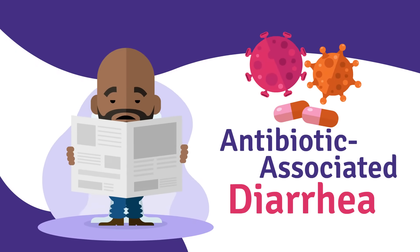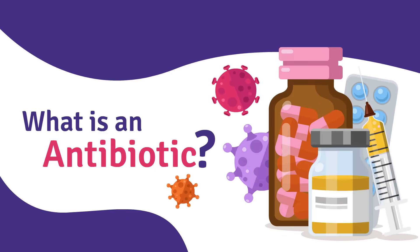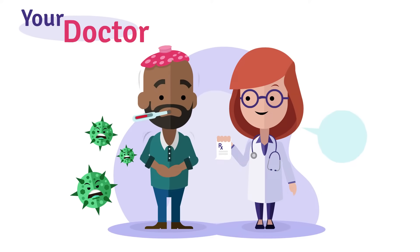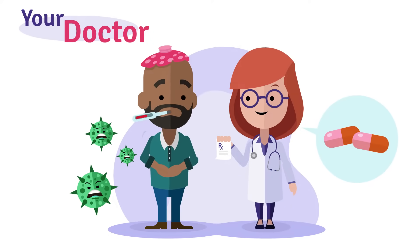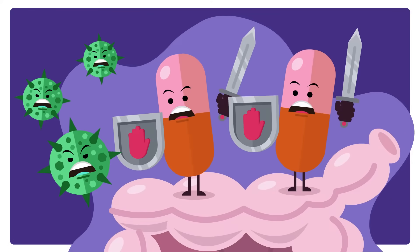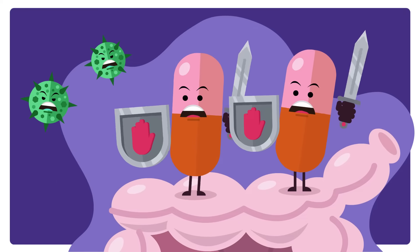Antibiotic associated diarrhea. What is an antibiotic? When you get sick with a bacterial infection, your doctor may prescribe you a course of antibiotics to treat it. An antibiotic is a medicine that inhibits the growth of, or destroys, microorganisms such as invading bacteria.